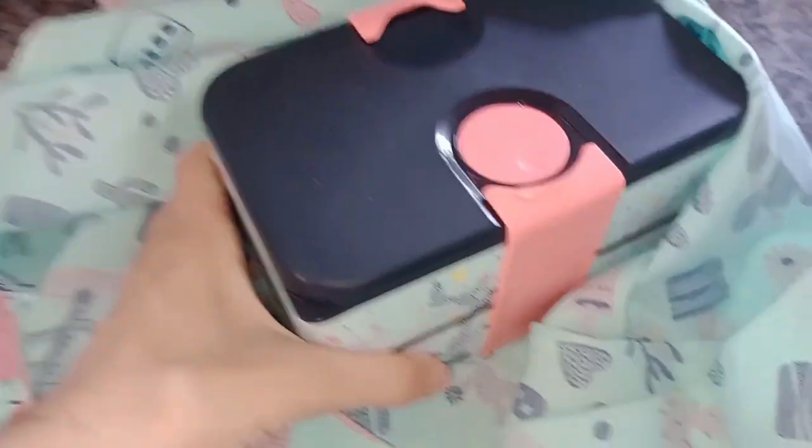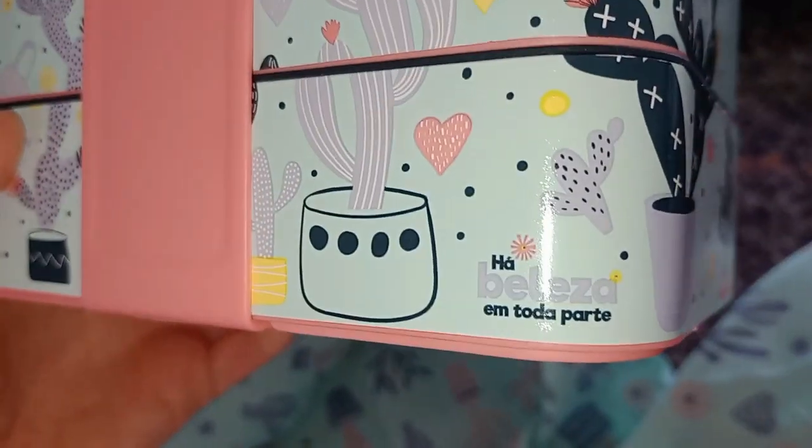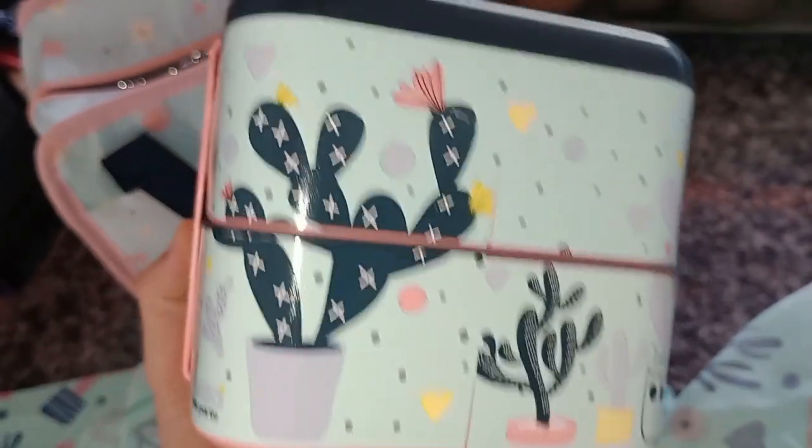It's very cute and I will show my style. Here it is. Very beautiful.